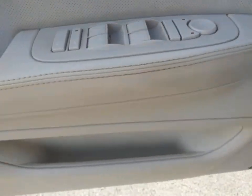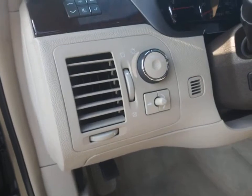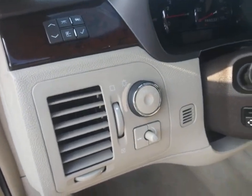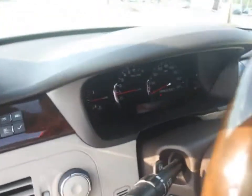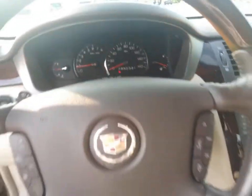Leather-wrapped steering wheel, adjustable steering wheel, power steering, cruise control, floor mats, ABS four-wheel, four-wheel disc brakes, auto-dimming rear-view mirror, rear defrost, universal garage door opener, front-wheel drive, premium sound system, climate control.